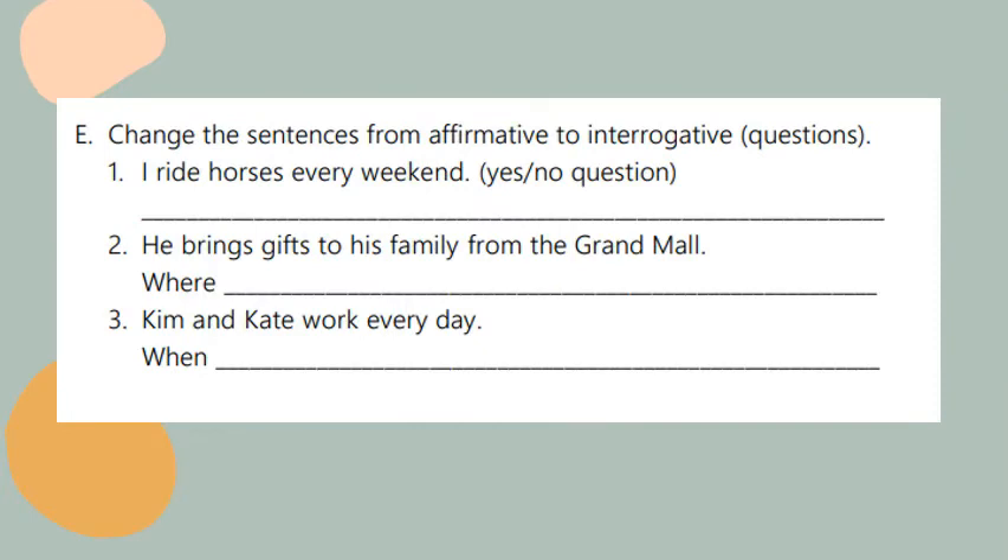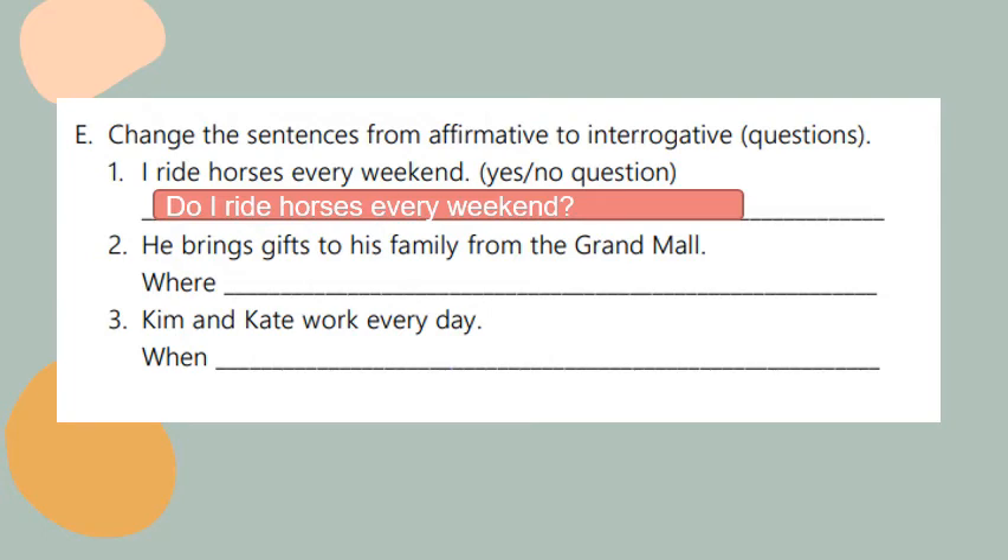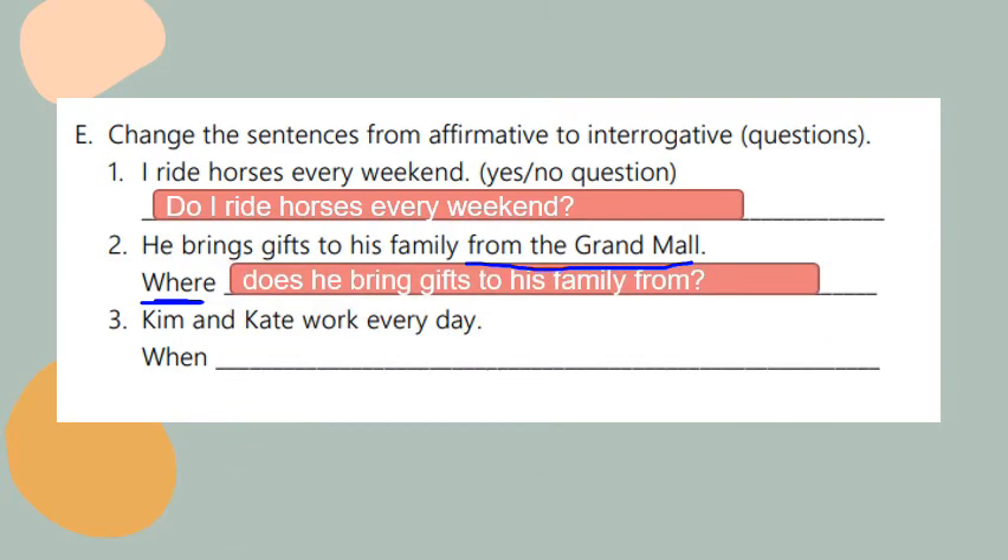Change the sentences from affirmative to interrogative — it means I have to make questions. Number one: I ride horses every weekend. Just like in the negative, I use the auxiliary 'do' or 'does'. Since I have 'I' I use 'do'. The question will be: do I ride horses every weekend? Number two: he brings gifts to his family from the Grand Mall. I'm asking about the place, so the question is: where does he bring gifts to his family? Answer: from the Grand Mall.